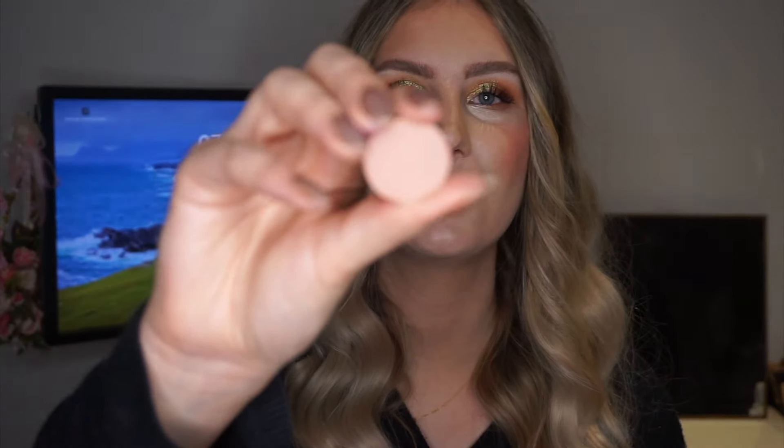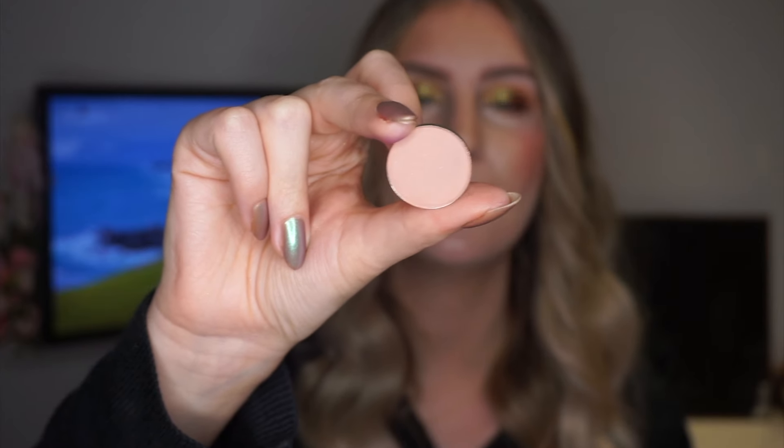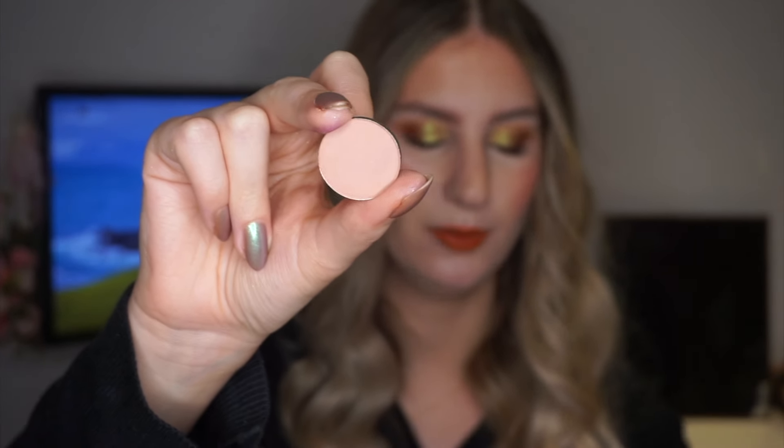The third eyeshadow is the matte I rolled in — Laughter from Sydney Grace, which is just a nice neutral transition shade that leans slightly more pink. That's its swatch on my hand. So those are the three eyeshadows I'm rolling in — I need to use all three of them 10 times.